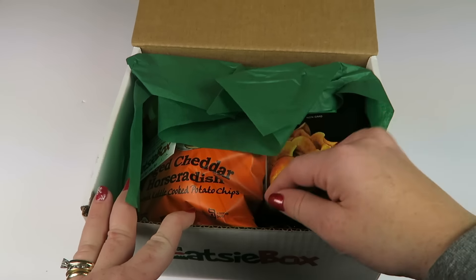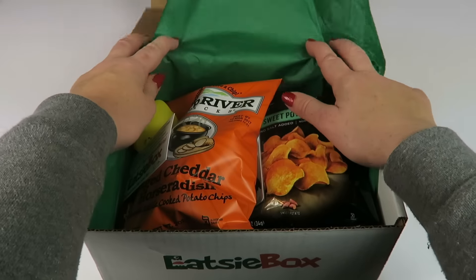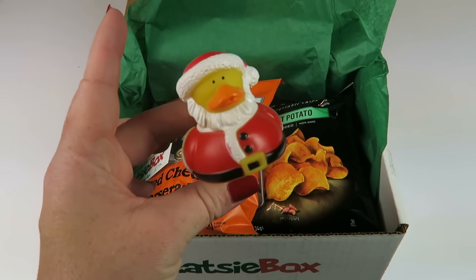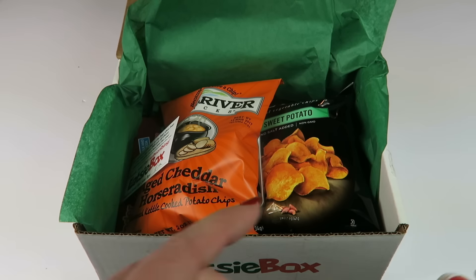There's always a little bonus toy in the box. This one is a little Santa duck — usually it's a duck, so my kids love them.